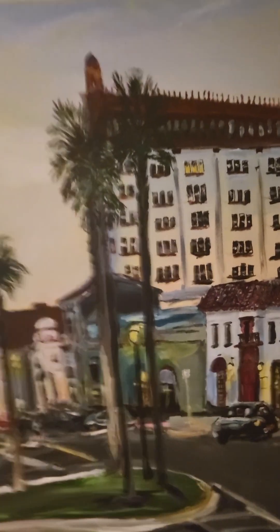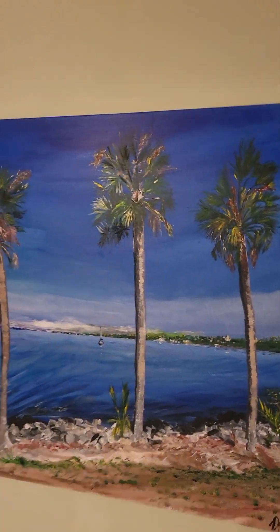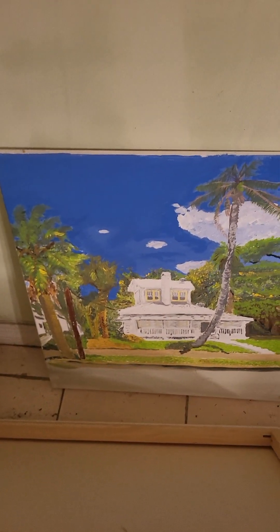One of my favorites — Causeway Palms. Melbourne Causeway Palms is a big painting. Here's Flagler Beach, that's Flagler Beach. Here is the Atlantic, and here is a house on Vernon Place in downtown Melbourne.